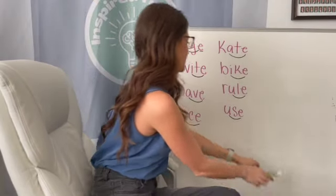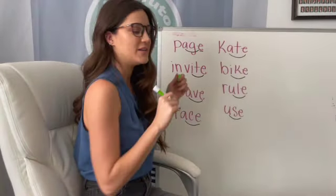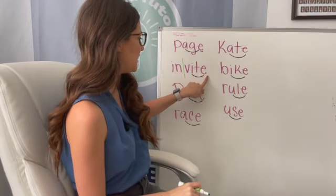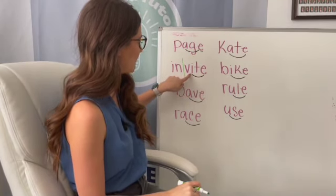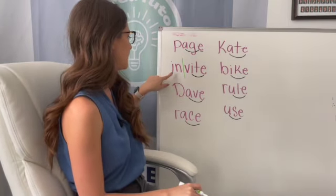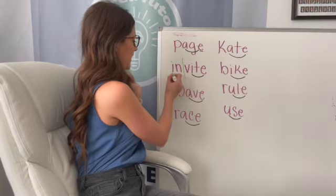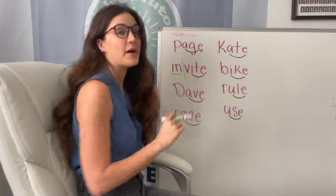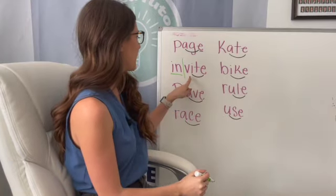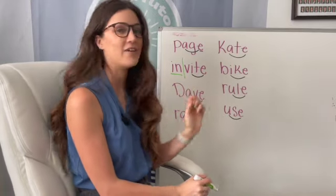We have a two-syllable word. I always like to throw in the two-syllable words. Our magic E is going to focus on that vowel right here, the I. This part is short I, so we're going to have in — that's one of our high-frequency words. And then we have a long I, so we would have invite.